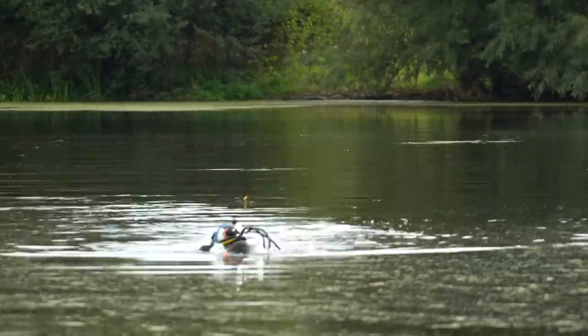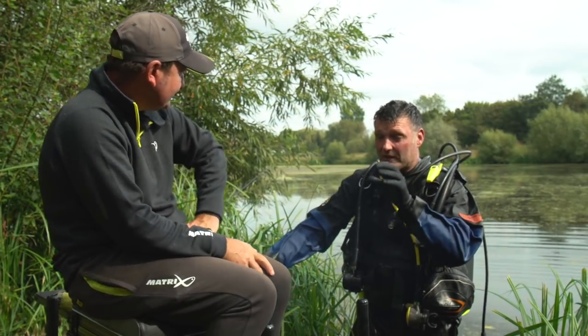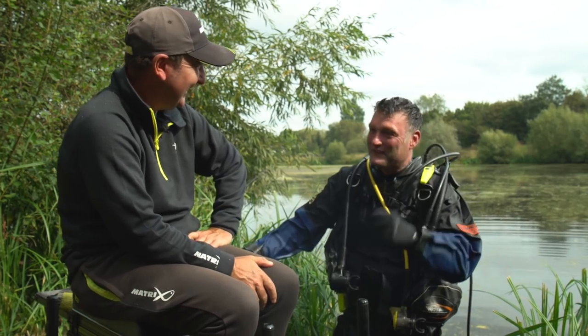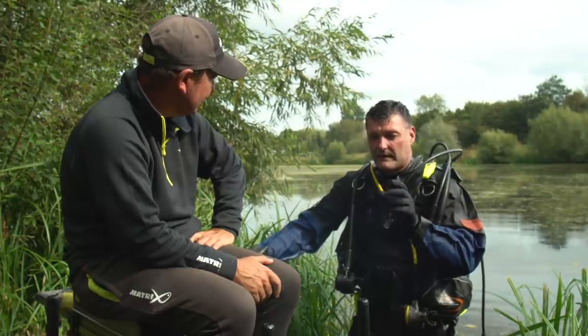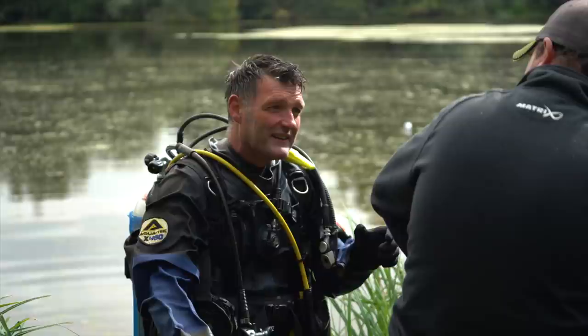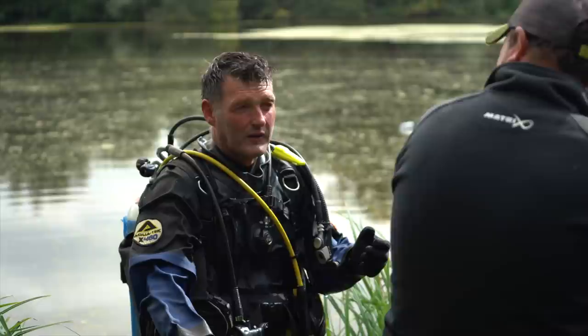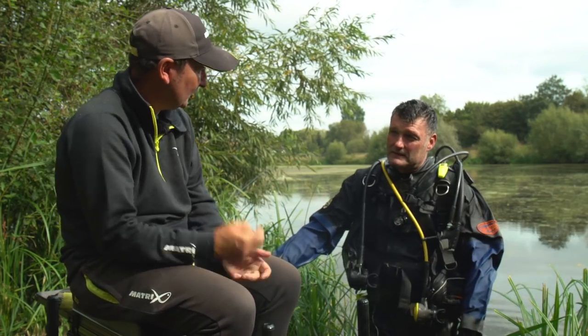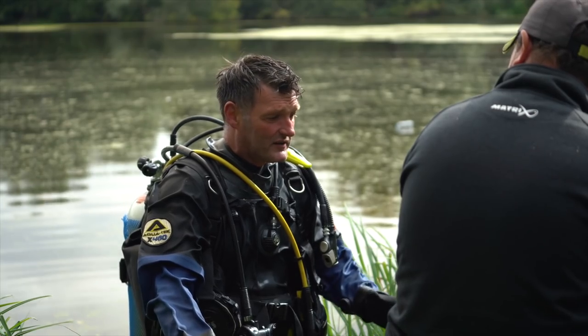Now let's go back to Jamie and discuss the findings. With the small feeder, the casting accuracy was good, but there's hardly any bait in it really — it looks like virtually nothing. If a half-decent carp came along, they'd have done the lot in two minutes. Looking at how much bait we use as carp anglers versus how much feeder anglers use on some venues, five feederfuls — you'd think there's a risk of overfeeding, but if you look at the footage, there's hardly anything there.